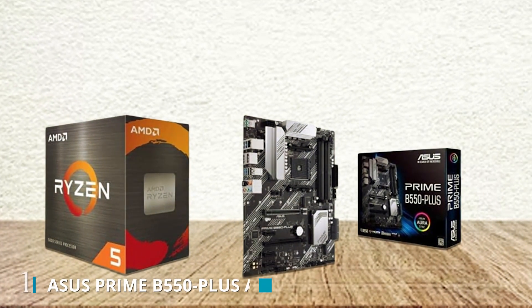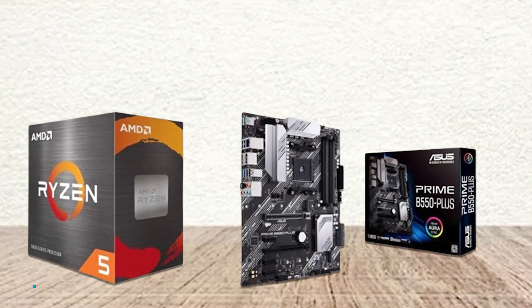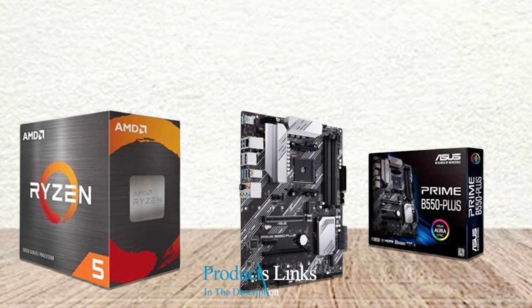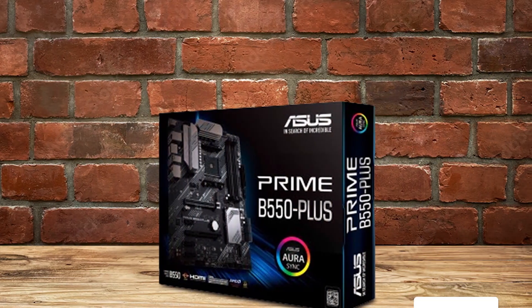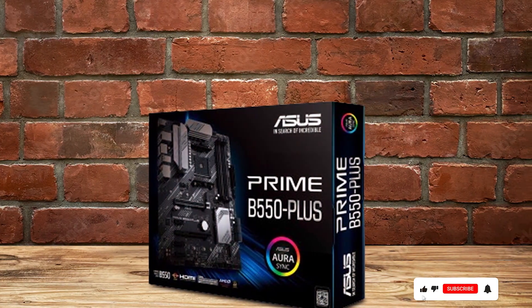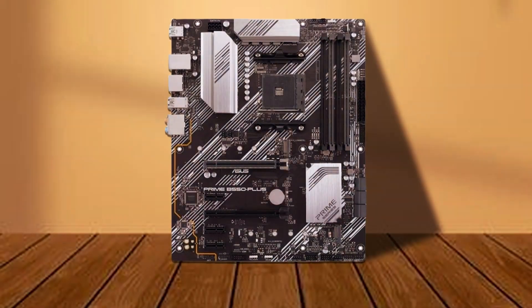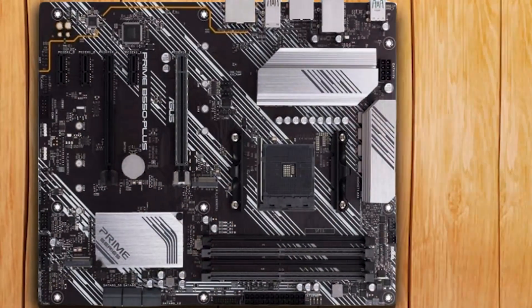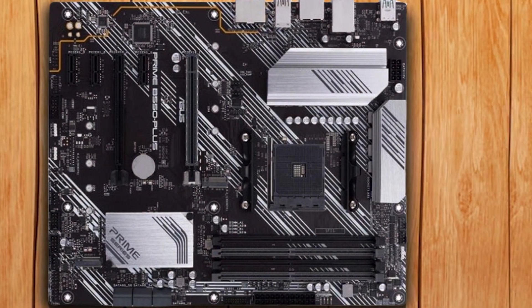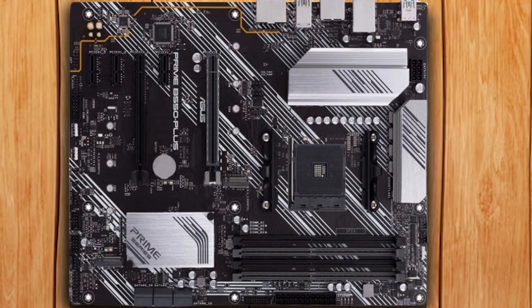Number 1. Introducing the Dynamic Duo: the AMD Ryzen 5 5600X processor paired with the ASUS Prime B550 PLUS motherboard, a powerhouse combination designed to elevate your desktop computing experience. The Ryzen 5 5600X boasts 6 cores and 12 threads, delivering lightning-fast performance for multitasking, gaming, and content creation. Unlocked for overclocking enthusiasts, it offers unparalleled speed and responsiveness.